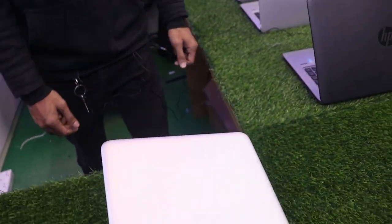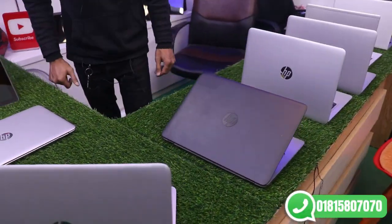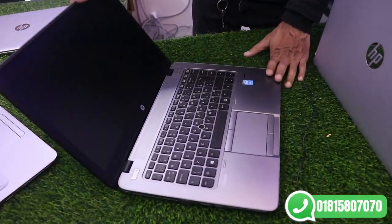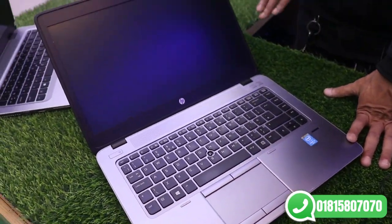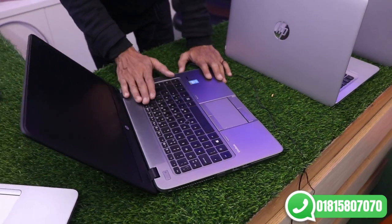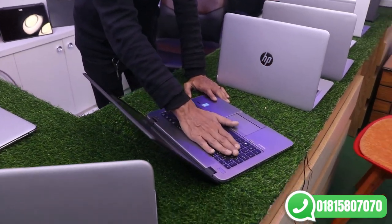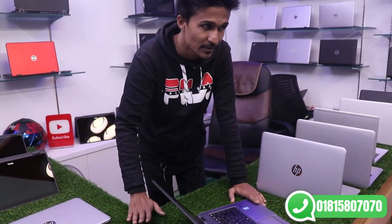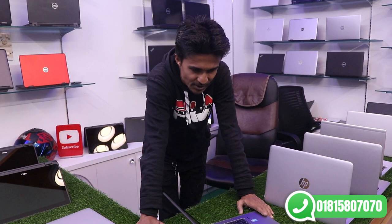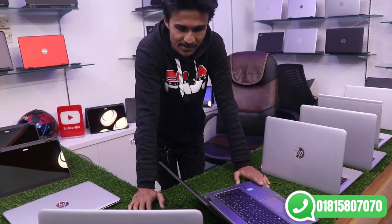So let's see the next laptop. This is the 840 G2. The EliteBook is a demanding series — it has 8GB RAM and dual storage.